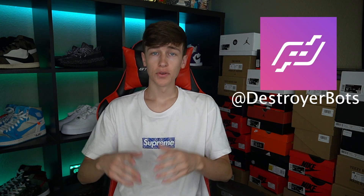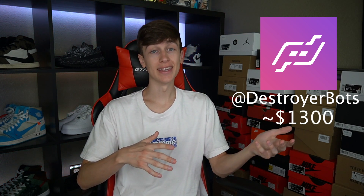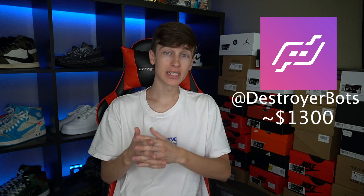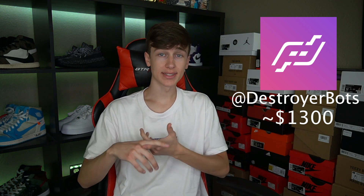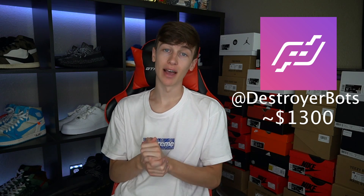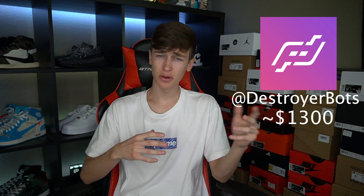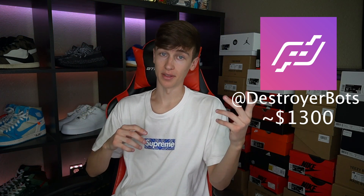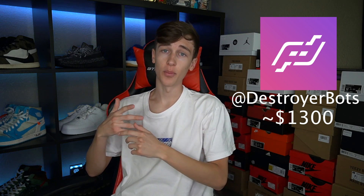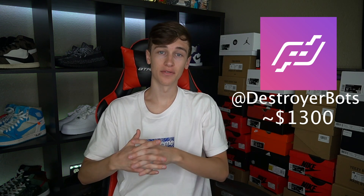Coming in at the number four spot, we have Project Destroyer. You can get a renewal copy of PD right now for somewhere around $1,300 to $1,400. Honestly, for the price of PD I think it's very underpriced. For the sites you get and how well they've been doing, I definitely think you should be looking into Project Destroyer. They pretty much have every site you guys would want to bot. Compared to bots like Cyber, Wrath, and Kodai being $5,000 plus, PD for what you're getting is definitely not a bad price. The UI is very user-friendly and it's definitely a very good starter bot. PD also has a Discord server with a full support team ready for you if you have any questions.